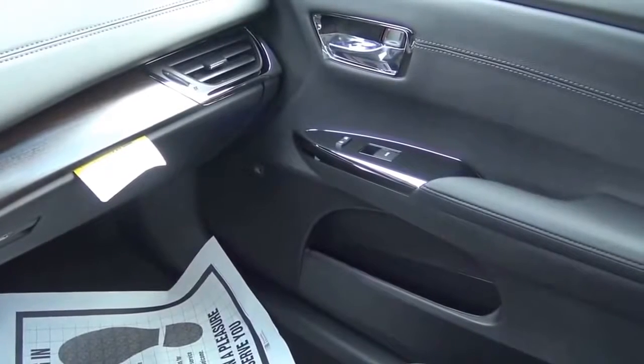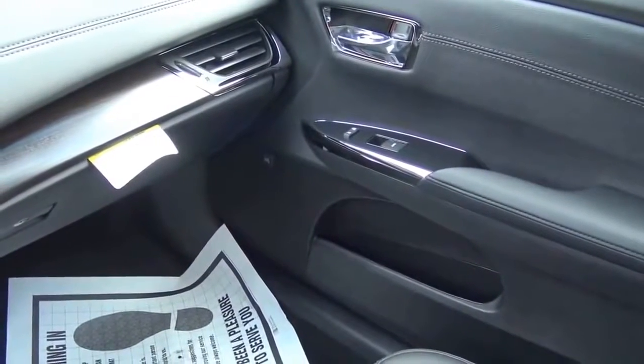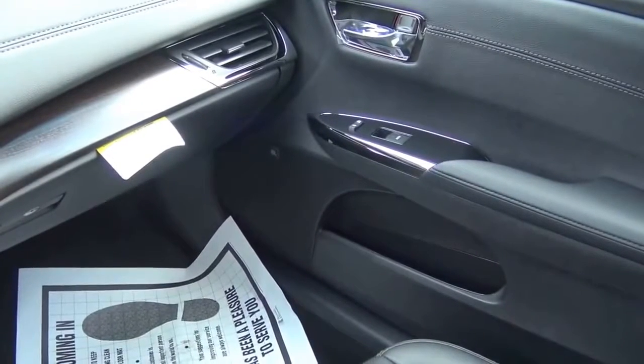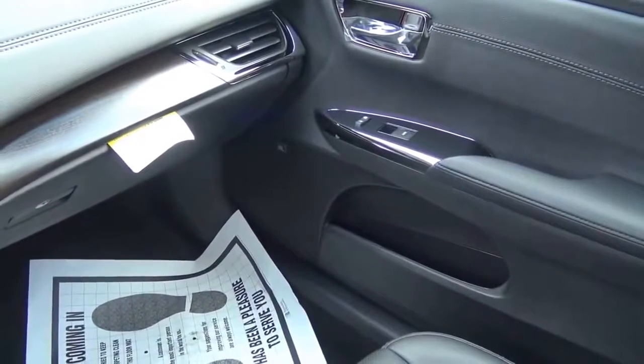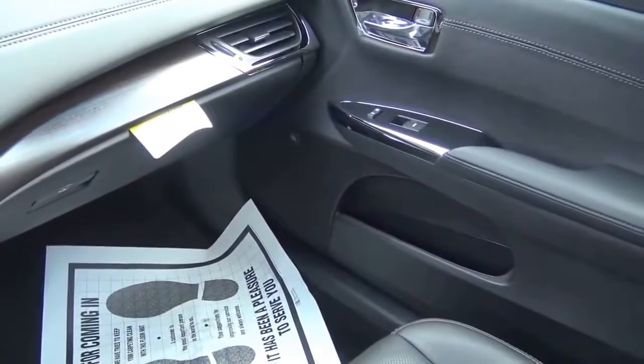We have an 11-speaker JBL audio sound system in this car, and it's one of the best sound systems I've ever heard in a Toyota. It has great bass, and the audio quality is very crisp and clear. I would certainly upgrade to the JBL audio sound system.